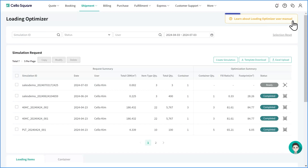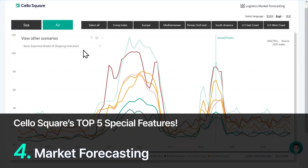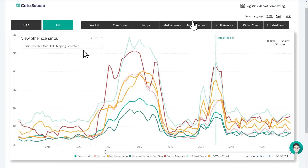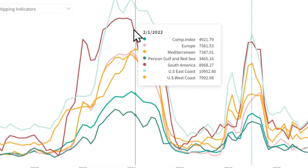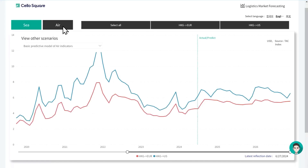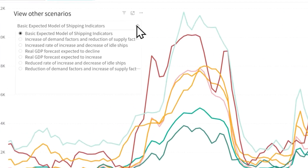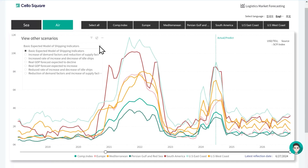We provide a user manual for Loading Optimizer so you can find detailed instructions in the manual. Next is the Market Forecasting feature. Cello Square provides logistics market forecasting information with its own prediction model. You can find the freight index trends from the past to the present and also future predictions. It provides ocean freight predictions based on the SCFI and air freight predictions based on the TAC. You can also view various prediction scenarios over factors that affect the logistics market condition, such as real GDP forecasts or rate changes of idle ships.